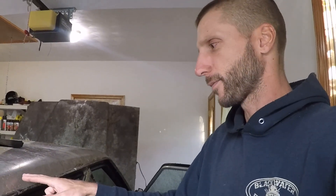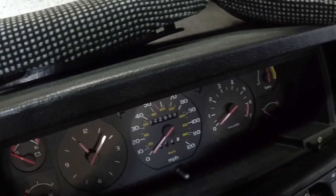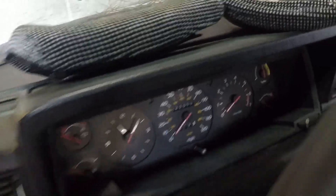I believe I'm the fourth owner of the car. I did some research and determined the original owner had it until about 2001 or 2002. The second owner had it for not even two years. The third owner was the guy down the road — it was his son's car. That would make me the fourth owner. She's got almost 223,000 miles on her — 222,958.